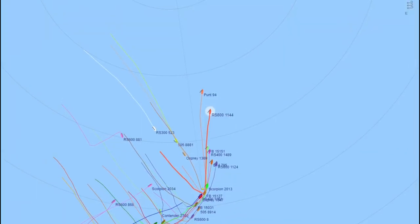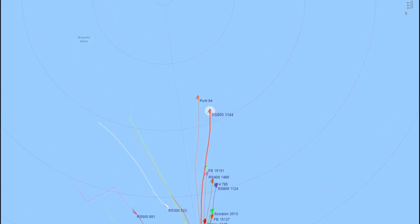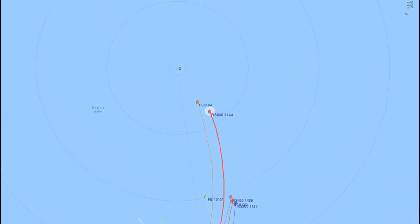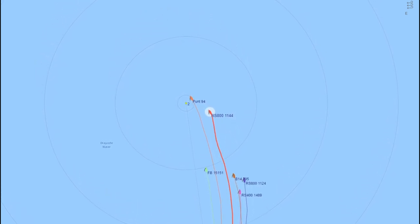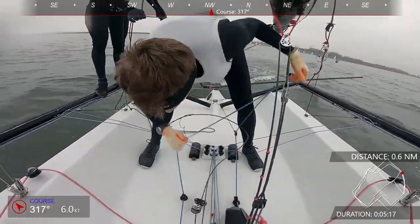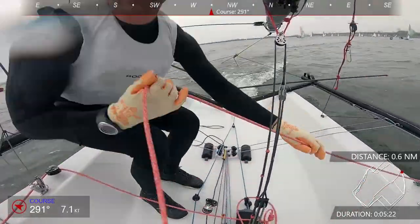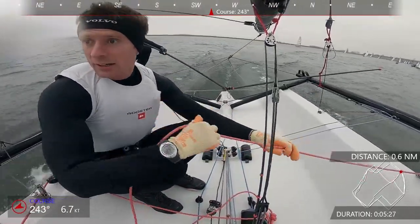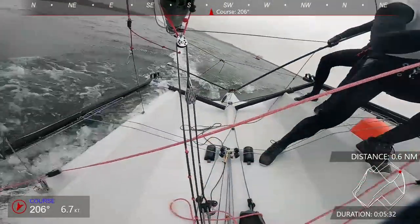We were heading up in the lulls, looking further up the lake for a gust we could bear off in and take back down to the rhumb line. We ended up sailing quite a big arc just to keep the boat moving. As we got to the outer trapezoid, we didn't have quite enough pressure to get down to the mark, so we went for an early hoist, passed the mark, and then an early jibe out.